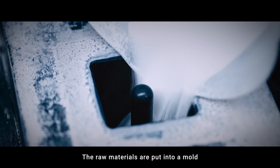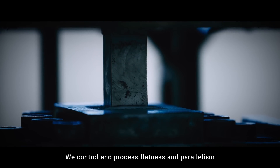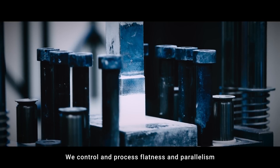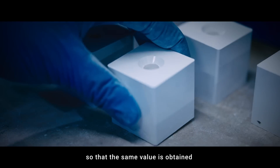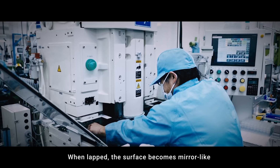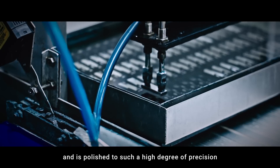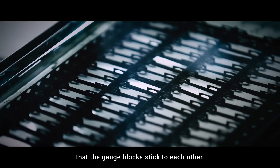The raw materials are put into a mold and pressed to form a rectangular parallelepiped. We control and process flatness and parallelism so that the same value is obtained no matter where on the gauge block is measured. When lapped, the surface becomes mirror-like and is polished to such a high degree of precision that the gauge blocks stick to each other.